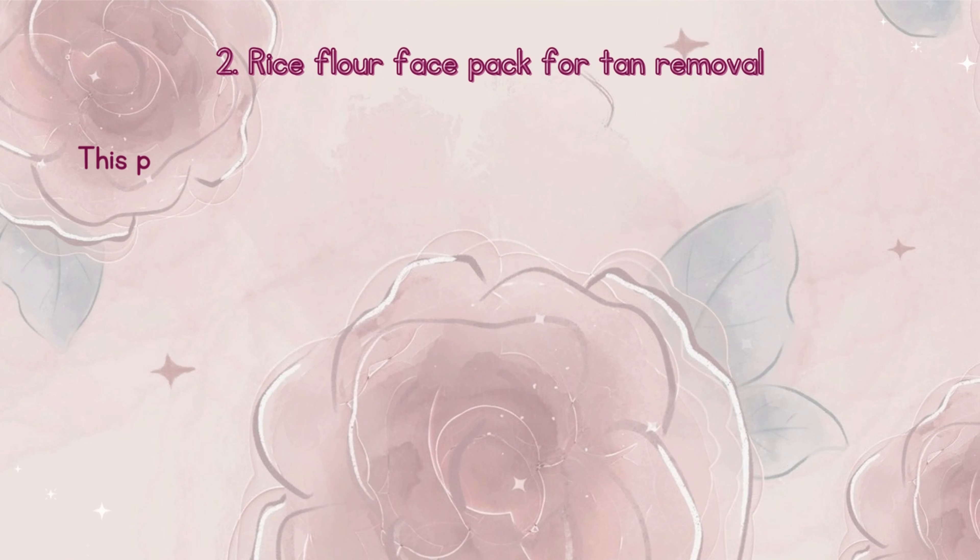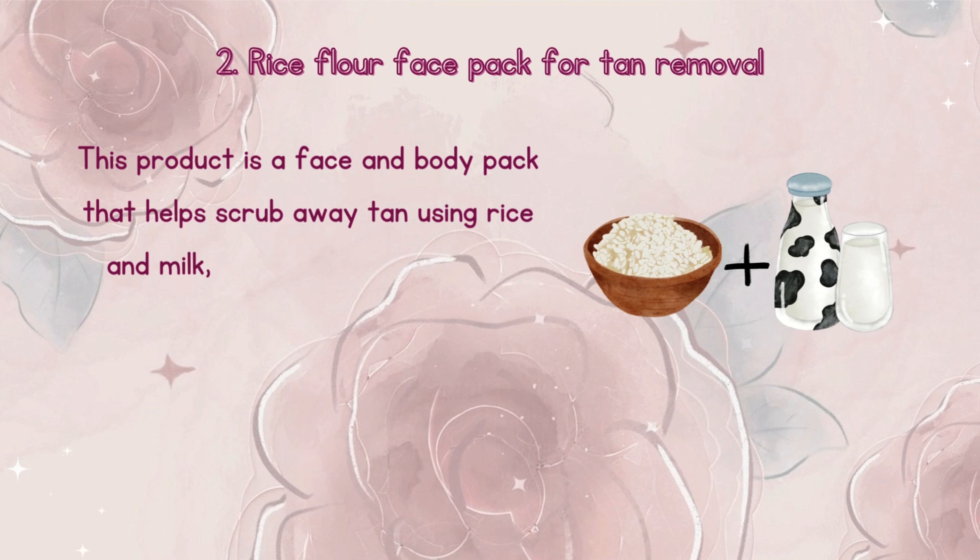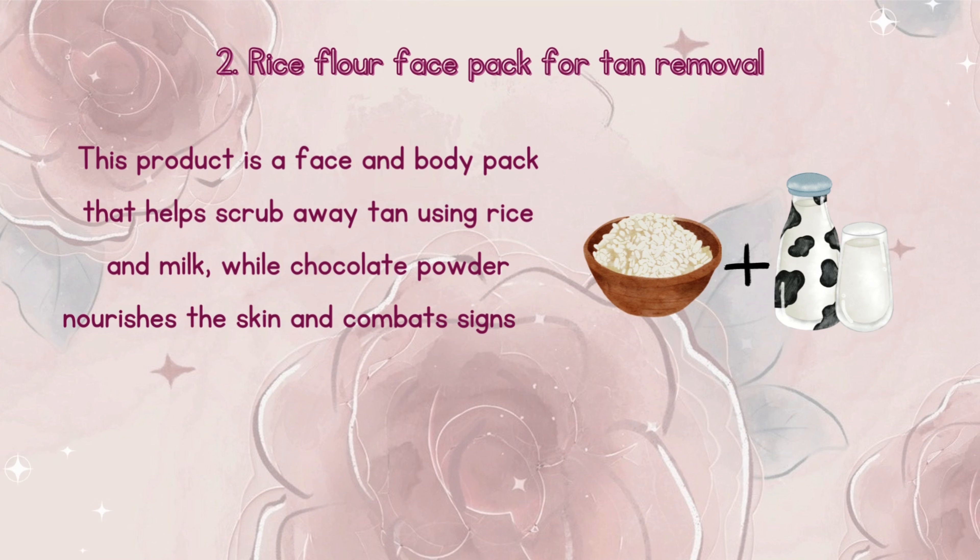Number 2: Rice flour face pack for tan removal. This is a face and body pack that helps scrub away tan using rice and milk, while chocolate powder nourishes the skin and combats signs of premature aging.